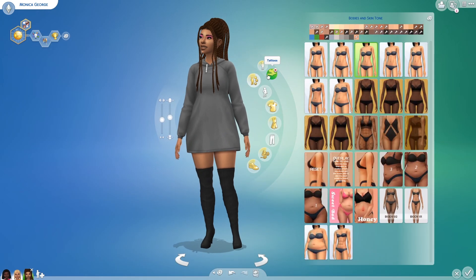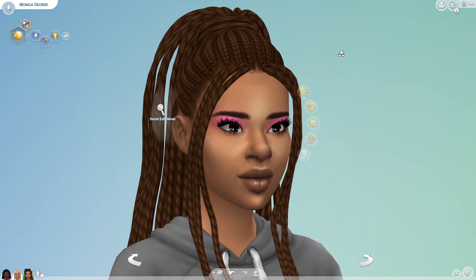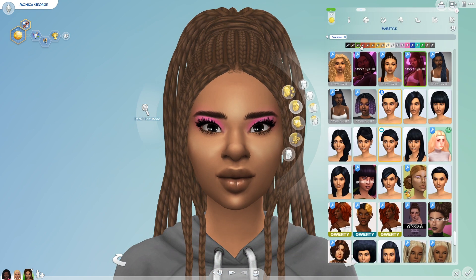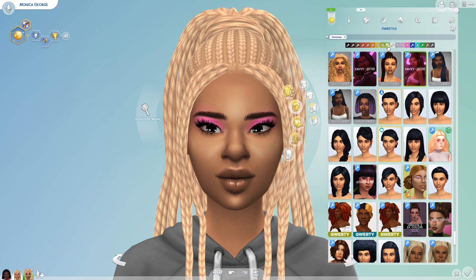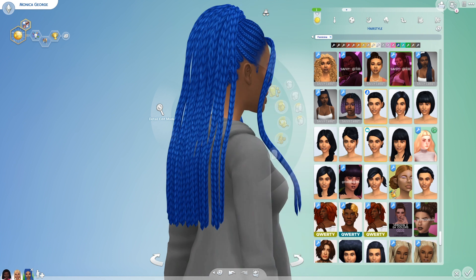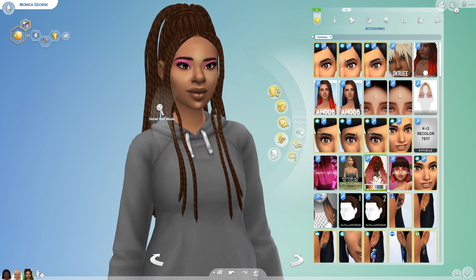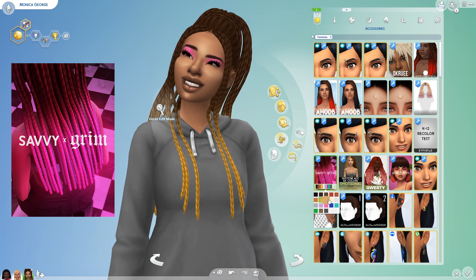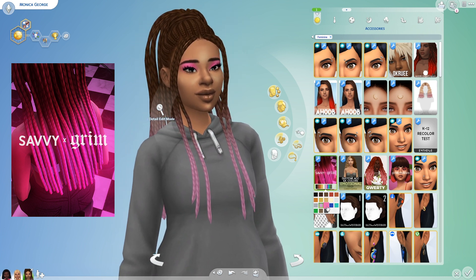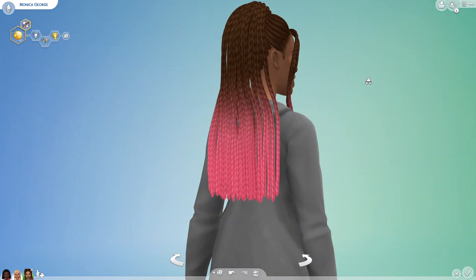And it's just absolutely gorgeous. I just love it so much. It looks so good in all the other colours, especially the pink and the blue. It's just gorgeous. Shelly is so talented at hairs, she's really, really good. The ombre accessory comes with the pack so you don't need to do anything extra to get that. It looks very pretty. You can find it in the accessory section at the very top if you scroll all the way up. It's just a very gorgeous hair.